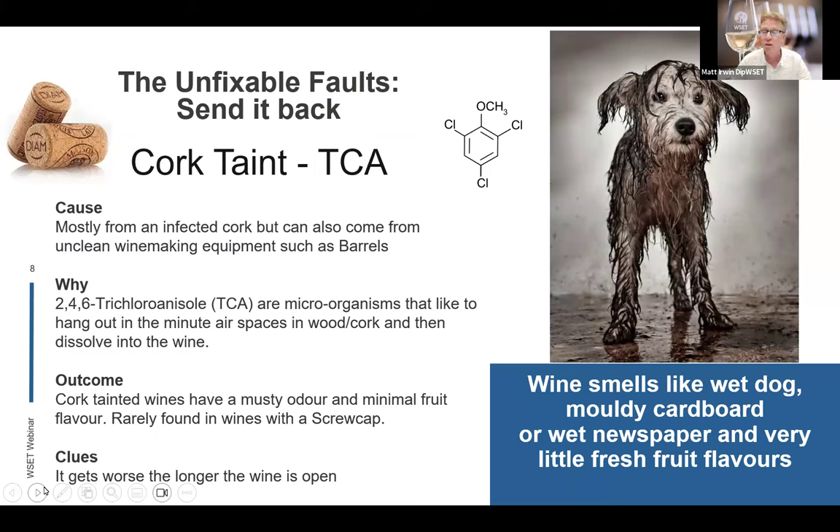If it's coming out under natural cork and you're not too sure, leave it for a bit and let it contact more oxygen — it will definitely show itself.